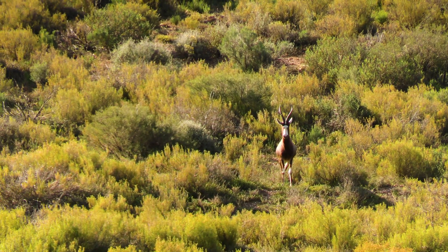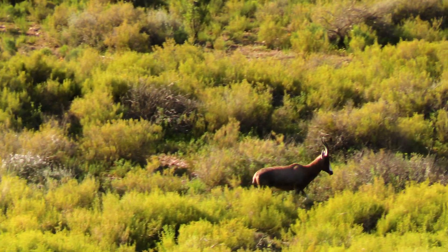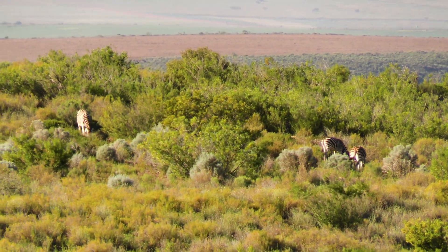We found some bontebok and also the animal which gave road crossings its name. When we got closer, we got to see the baby. We also spotted some gemsbok, and Fiskal lost his flycatcher again.